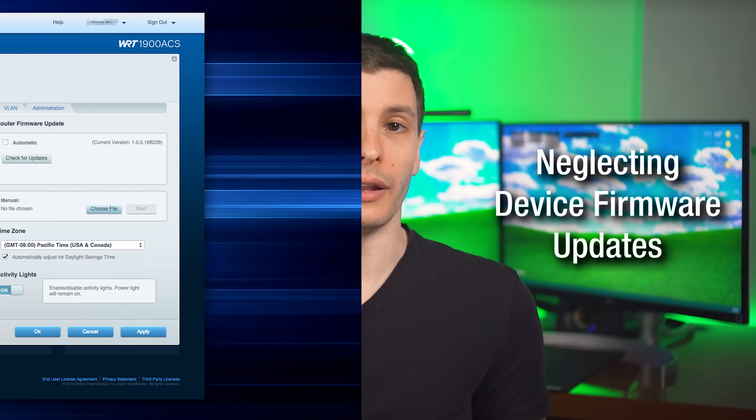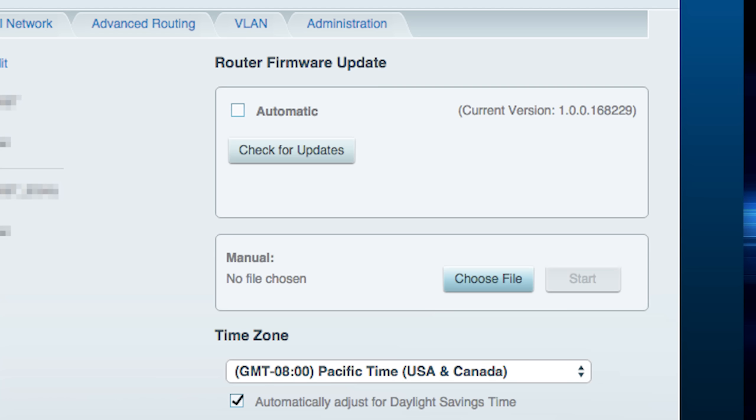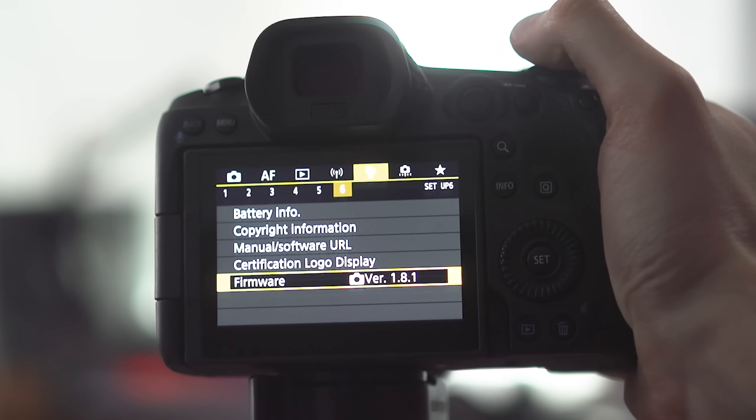Another mistake is neglecting to update the firmware of peripheral devices and computer accessories, not just your operating system. A lot of hardware you buy can actually be updated itself. Your router probably gets firmware updates — it may auto-update, but if not, log into router settings and look for a firmware update option. This is especially important for a router since it faces the internet. Even something like a DSLR camera gets new features via firmware updates. For devices you use often, check the manufacturer's website to see if there's been a firmware release since you bought it.